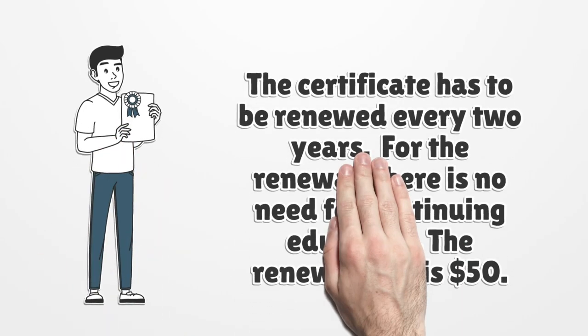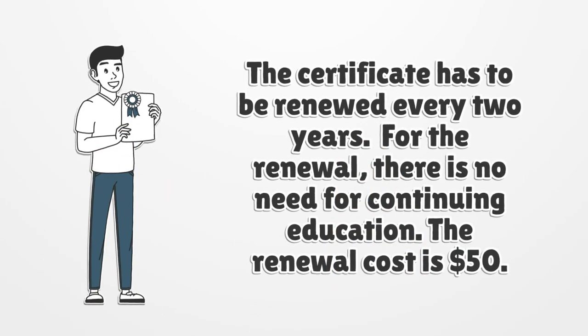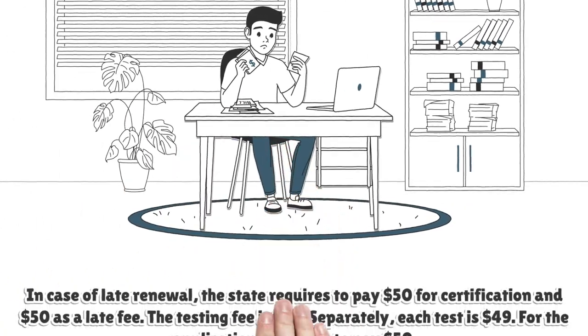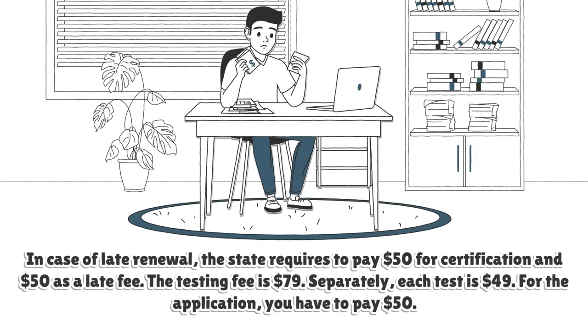The certificate has to be renewed every two years. For the renewal, there is no need for continuing education. The renewal cost is $50. In case of late renewal, the state requires paying $50 for certification and $50 as a late fee.